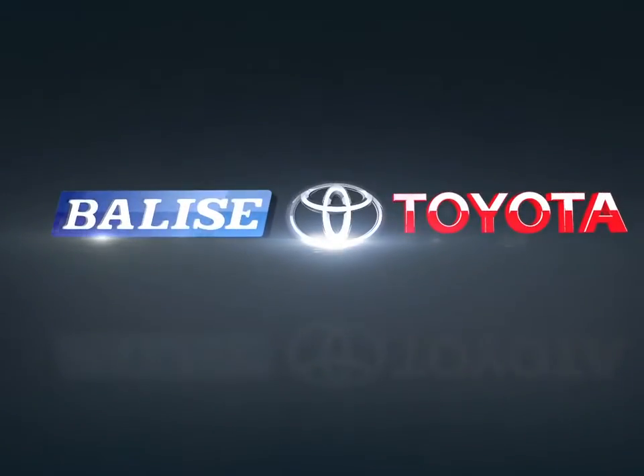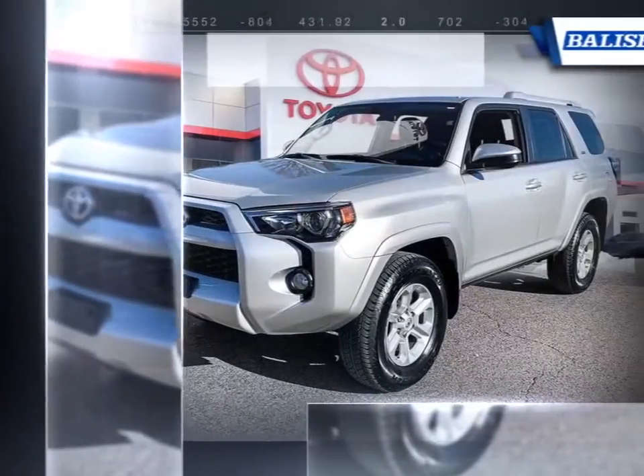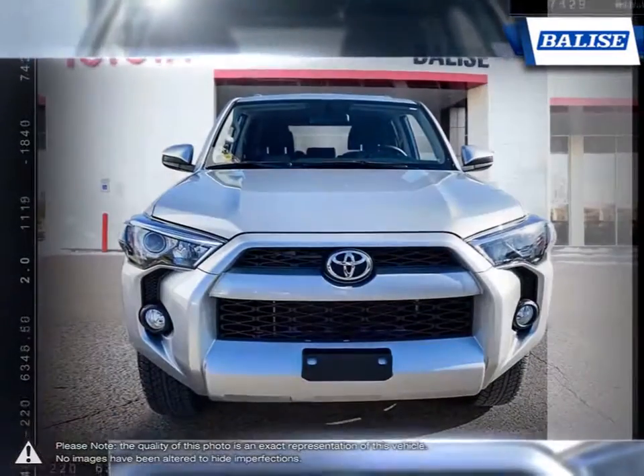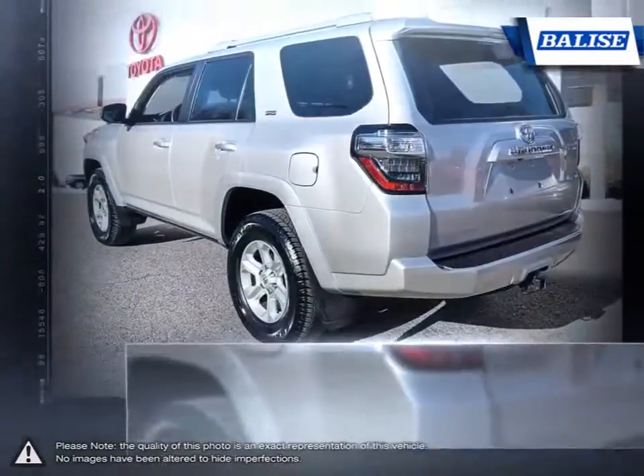Welcome to Balise Toyota. Today we're looking at a 2018 Toyota 4Runner. The Toyota 4Runner is a mid-size SUV that makes the absolute most out of the sport utility vehicle term. It's a top choice for anybody looking for a vehicle that offers outstanding off-road capabilities and towing capacity.